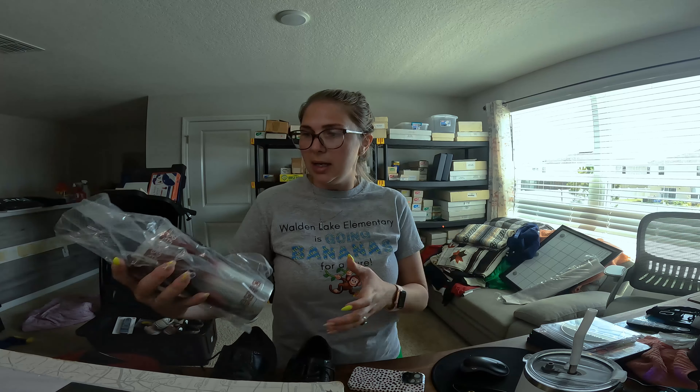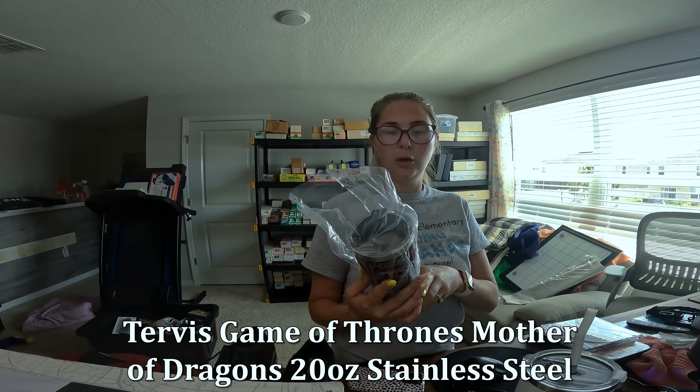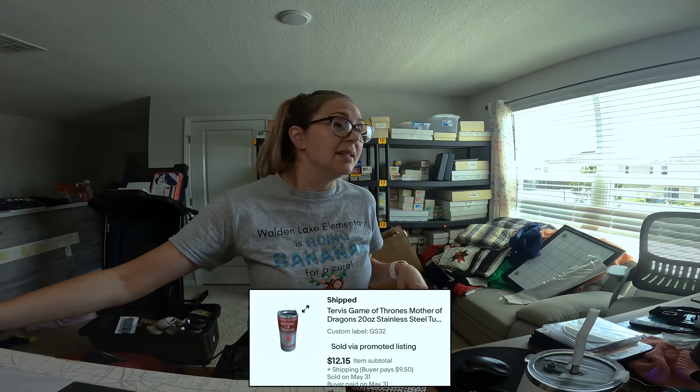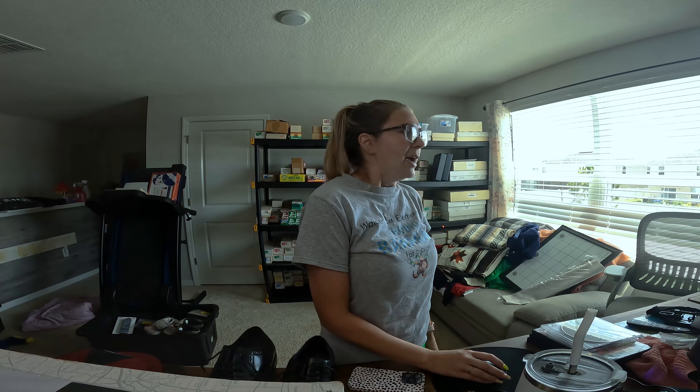Another thing that sold is the Mother of Dragons stainless steel little tumbler — that went for $12.15 plus shipping. It's after 11:30 and I usually record before 8 a.m. I feel like I've gotten nothing done. I'm all discombobulated today. My dogs are sick and that's been a mess. I just can't get focused, I'm all over the place today.